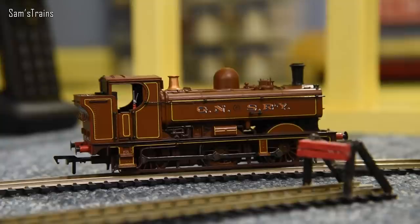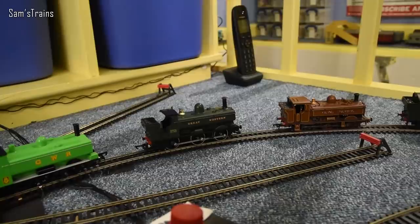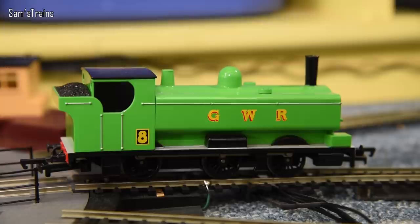Then we have another classic pannier tank — this one is in the Great North and South Railway livery, the fictional livery from the railway children's story, which I think is quite interesting. Next up we have the 2721 pannier tank — that's a really early class of pannier tank and it's different because it doesn't have an enclosed cab. Must have been a devil to work on. Then we have Duck, who is based on the same class as the railway children one.